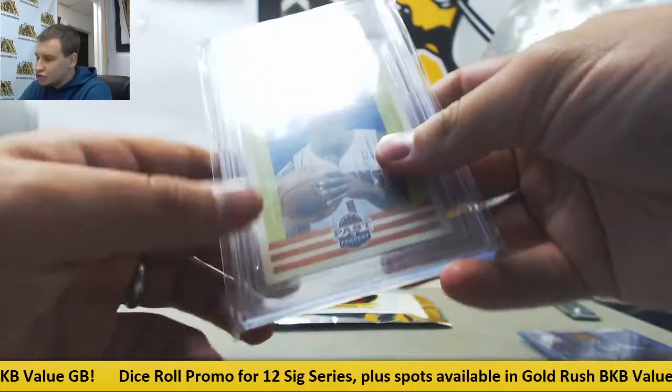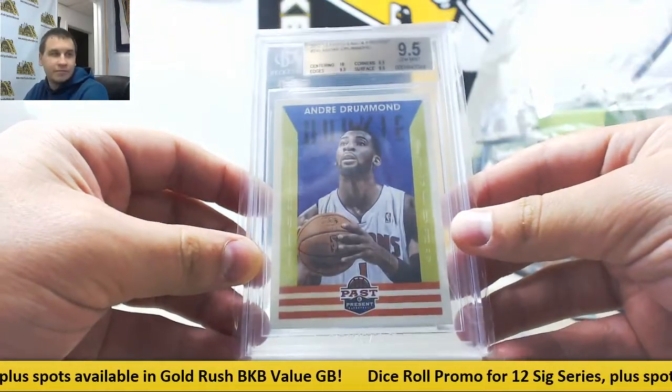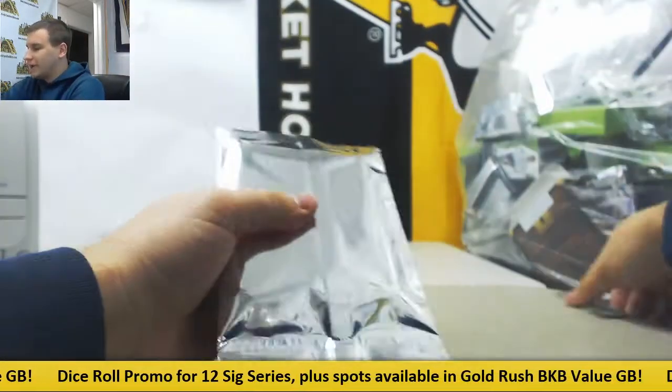And 12-13 Past and Present rookie, Andre Drummond, BGS Mint 9.5 with a 10 on centering. And let's move on to pack number two.